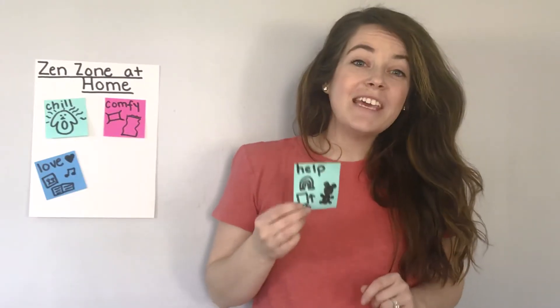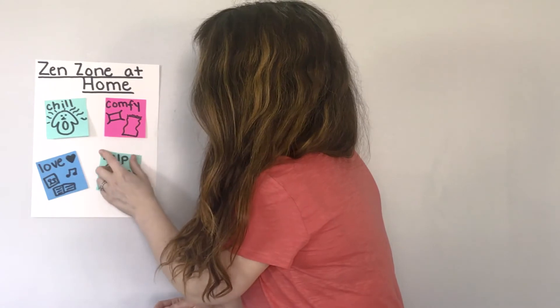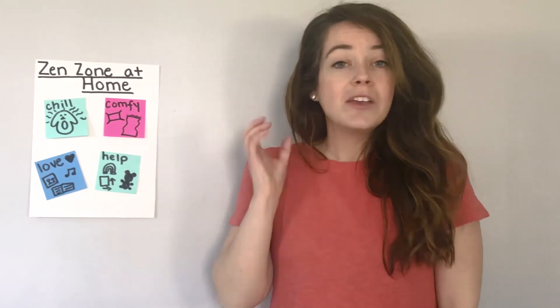The last thing we can do is add things that will help us in our quiet space. This is when we add those tools that will help us calm down. We could add a teddy bear to squeeze, some rainbows for rainbow breathing, or any other breathing tools you use. Think about when you're in your classroom — you might use a calm down bottle or different calming tools.